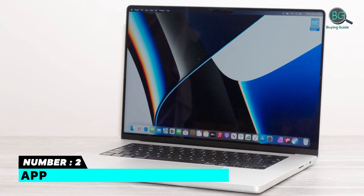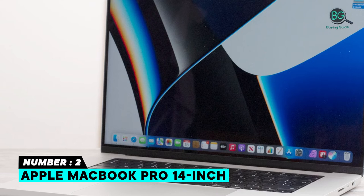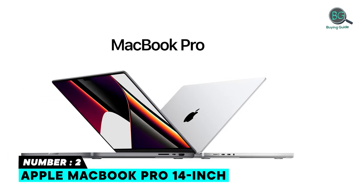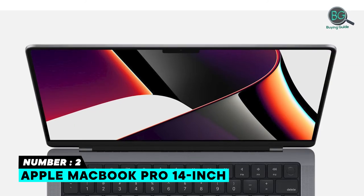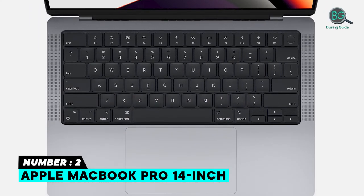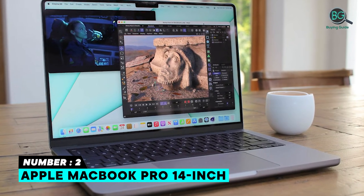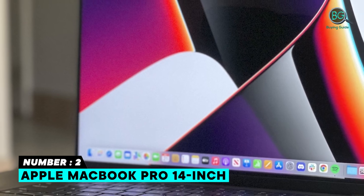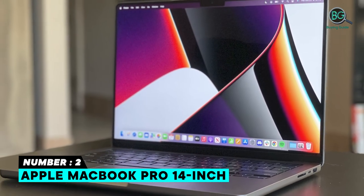Number two: Apple MacBook Pro 14-inch. Highlights include long battery life of up to 17 hours, up to 64 gigabytes of unified memory, up to 8 terabytes of super fast SSD storage, and a stunning 14-inch Liquid Retina XDR display. It features a six-speaker sound system with force-cancelling woofer, Apple M1 Pro or M1 Max chip for a massive leap in CPU performance, a 1080p FaceTime HD camera with advanced image signal processor, and up to 32-core GPU.